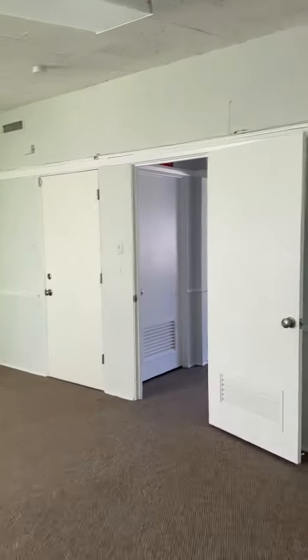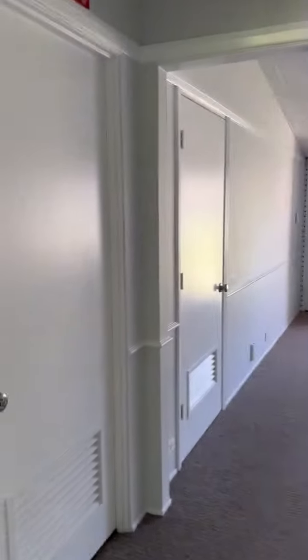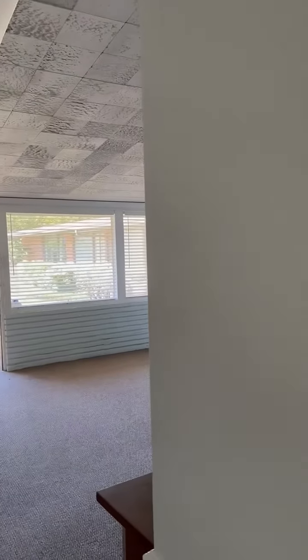That will lead you right back to where we came in. This door will lead you down the common hallway to the bathrooms. And that, my friends, is 2134.